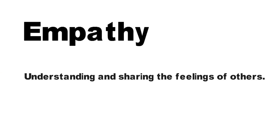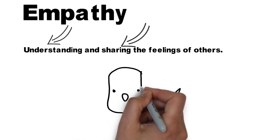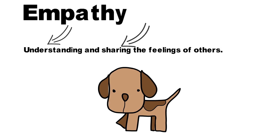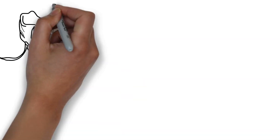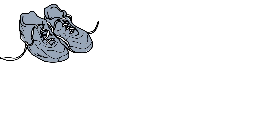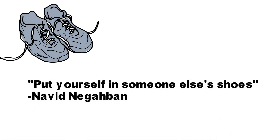Empathy is the ability to understand and share the feelings of others. For example, if you saw that someone was sad that their dog was sick, you could be empathetic and share those same feelings with them, especially if you've been through the same thing before. An easy way to remember what empathy is, is to think about putting yourself in someone else's shoes — trying to imagine and understand things from their perspective.